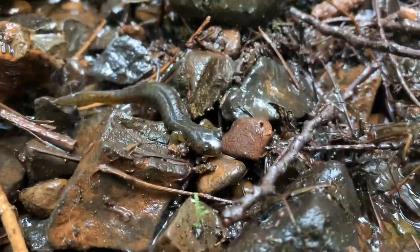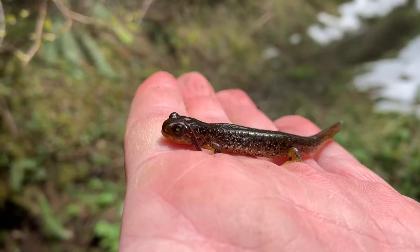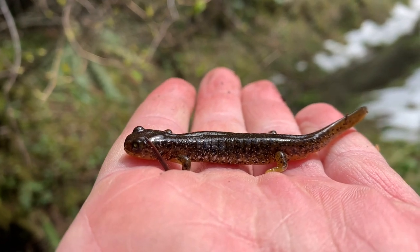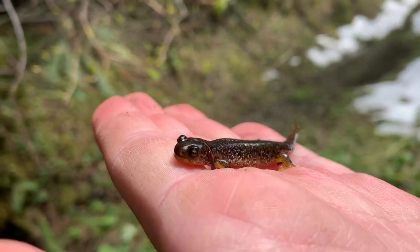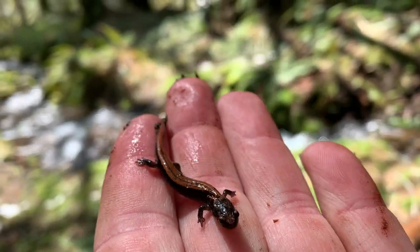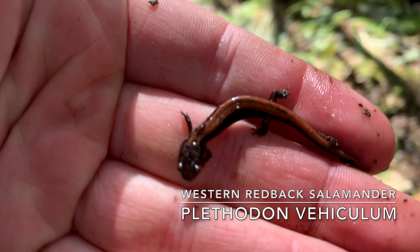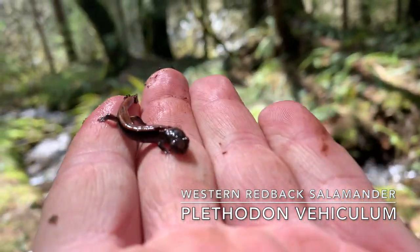Here's another little torrent salamander - look at that guy. Here's another nice torrent salamander, this is the third one of the day. The white speckling is really nice on this individual - might get some pictures of this guy. Fifth salamander of the day, and finally we got a western redback salamander with an actual redback to it.